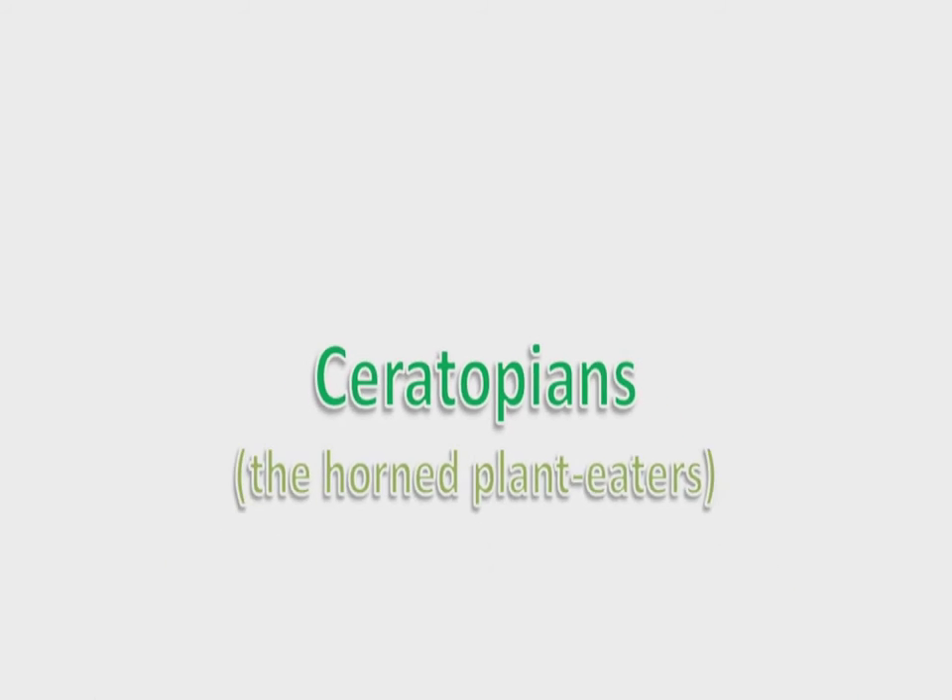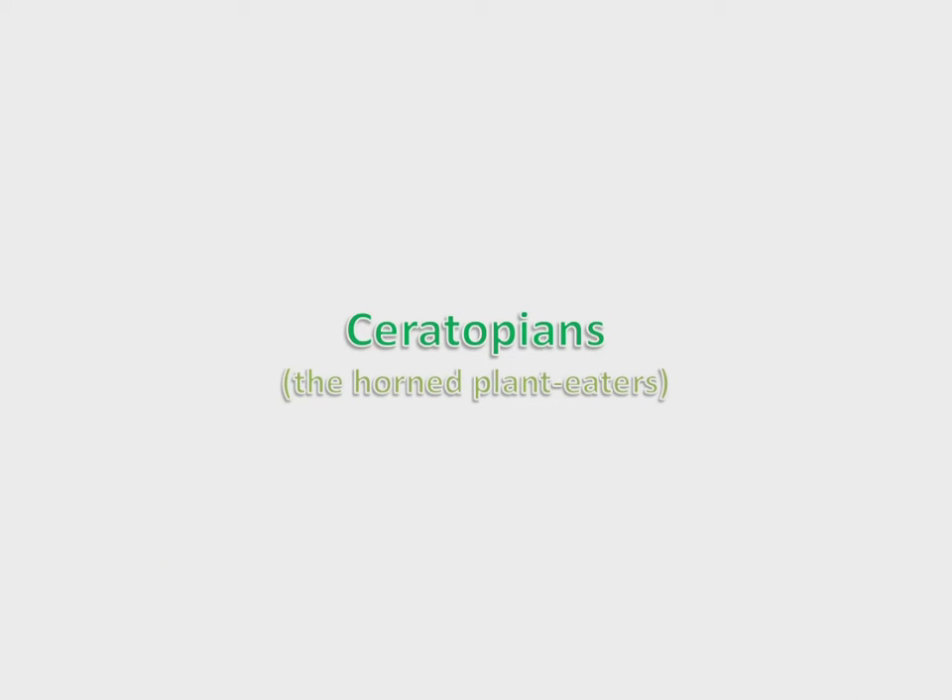Welcome to the fourth installment in our series of dinosaur dozens: the Ceratopians, or Ceratopsians, or Ceratopsids — whatever you want to call them, the horn plant eaters. This was one of the last branches of dinosaurs to develop. All these dinosaurs lived in the late Cretaceous period, so there's not much point in bringing that up for each of them individually.